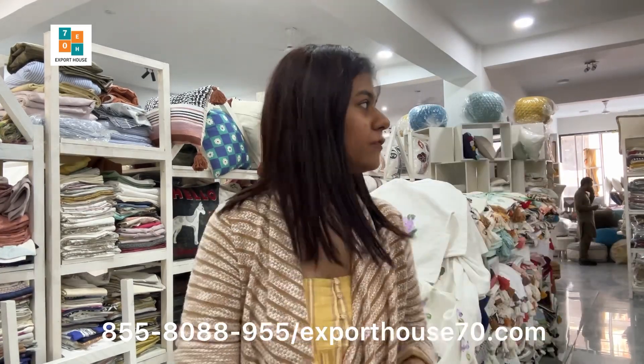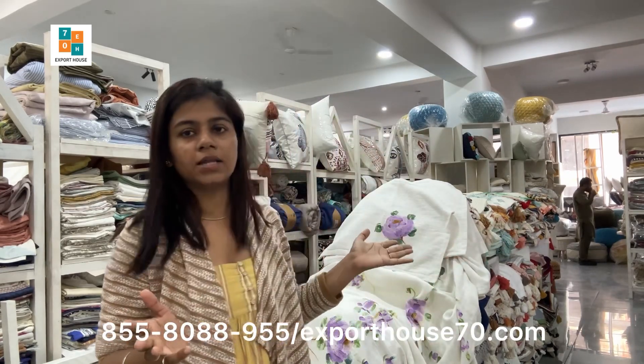If you want in bulk, you can contact on the given number. If you want to book this article, go to our website exporthouse70.com — you can place your order there. This is our Mohali store; if you want to visit, you can visit as well. Thank you for watching — bye!